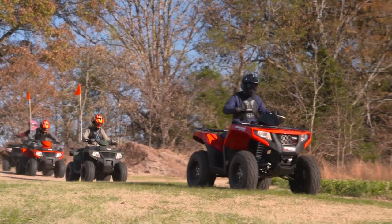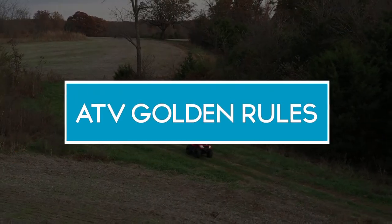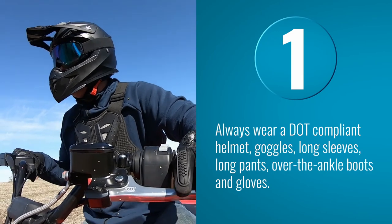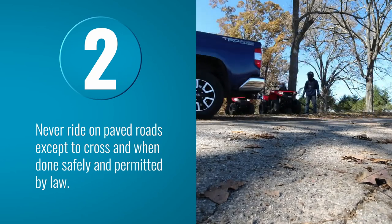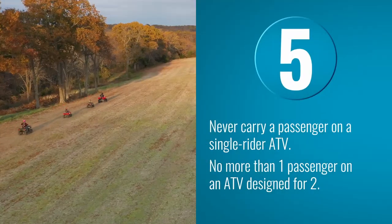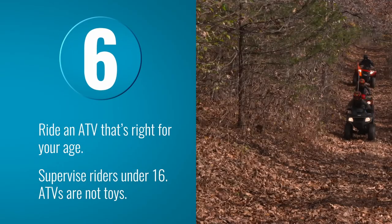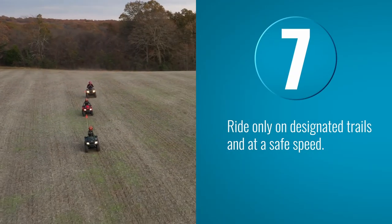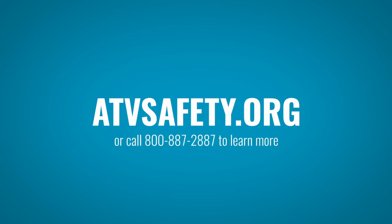The ATV Safety Institute's golden rules: always wear a DOT compliant helmet, goggles, long sleeves, long pants, over-the-ankle boots, and gloves. Never ride on paved roads except to cross, and only when done safely and permitted by law. Never ride under the influence of alcohol or drugs. Never carry a passenger on a single rider ATV, and no more than one passenger on an ATV specifically designed for two people. Ride an ATV that's right for your age. Supervise riders younger than 16. ATVs are not toys — ride only on designated trails at a safe speed. Take a hands-on ATV rider course and the free online e-course at ATVsafety.org or call 800-887-2887 to learn more.